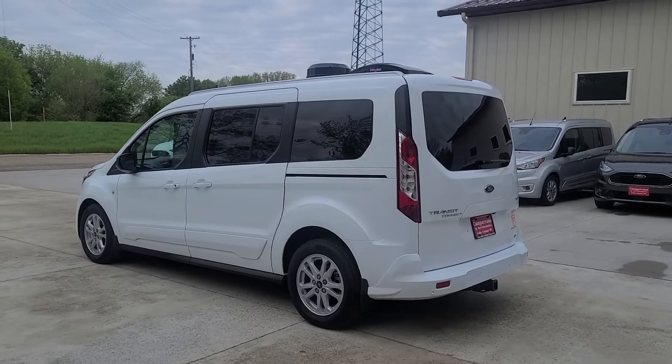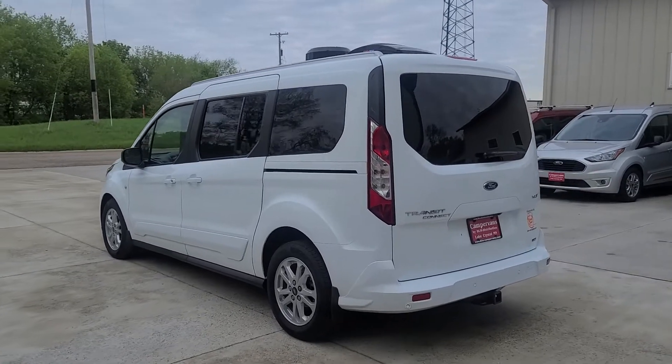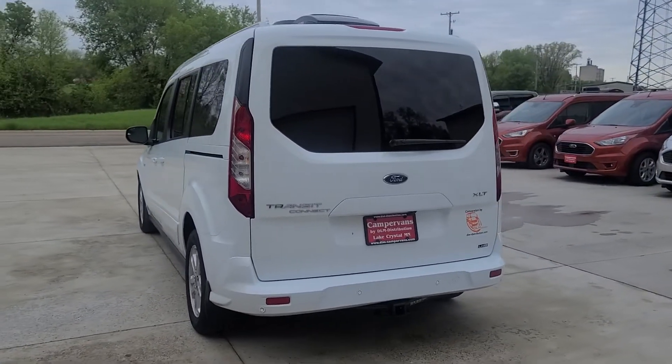Welcome to DLM Campervans. Today I'm doing a walk-around of a 2022 white Transit Connect with a Mini-T conversion.